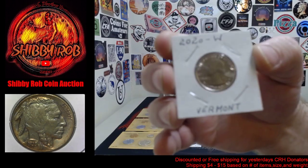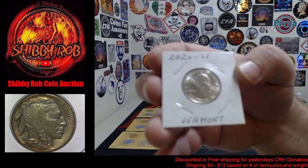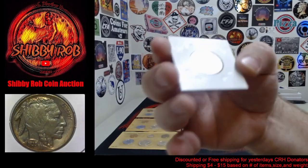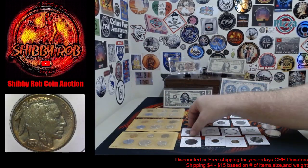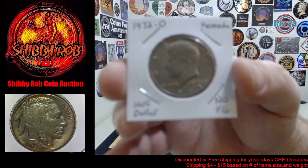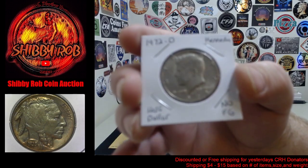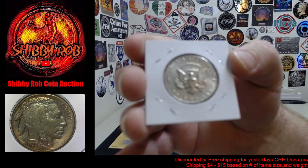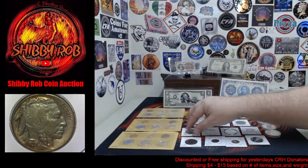We have a 2020-W quarter. This was with the V75 Privy — it's the Marsh Billings Rockefeller. And this here is a 1972 Denver Kennedy half dollar with no FG. The FG was polished out — pretty popular mint error.